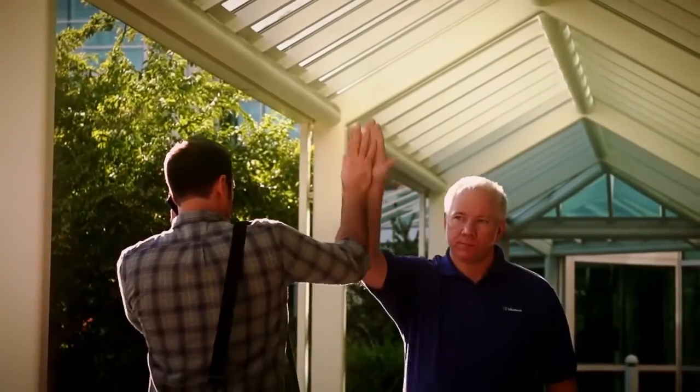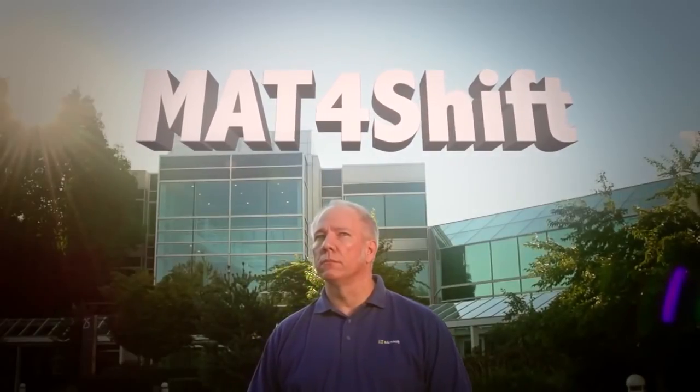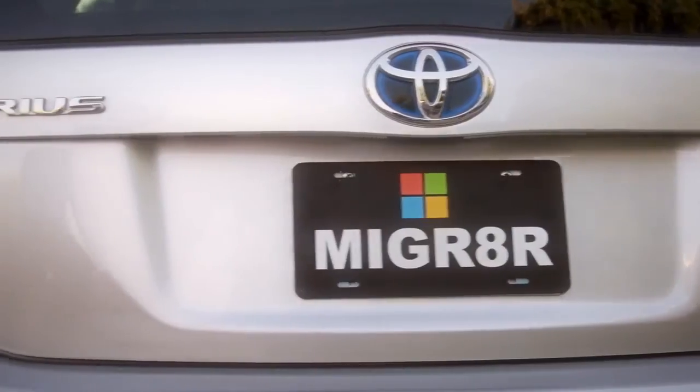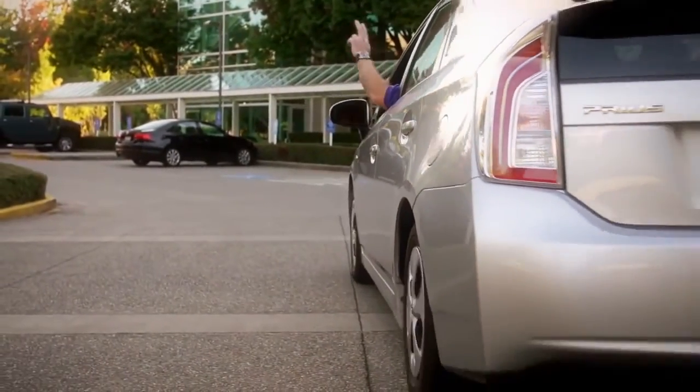The game has officially been changed, and I'm no hero — I know that may be hard for most people to accept, but it's true. The real hero in all this is MAT for Shift. Until we meet again: keep calm and migrate.